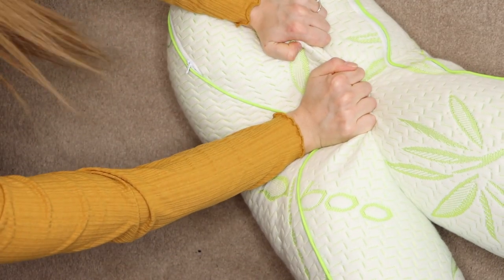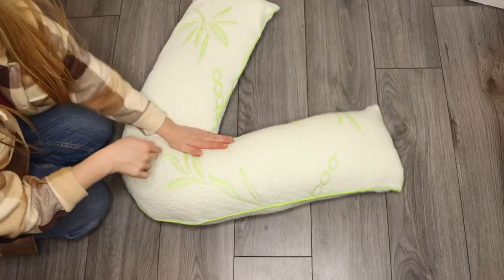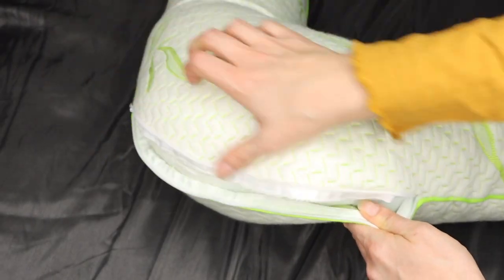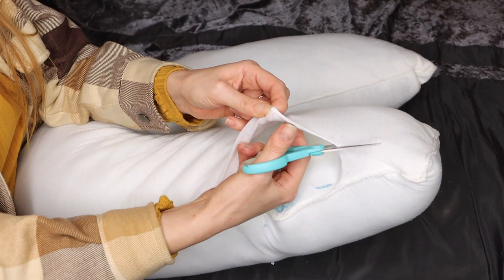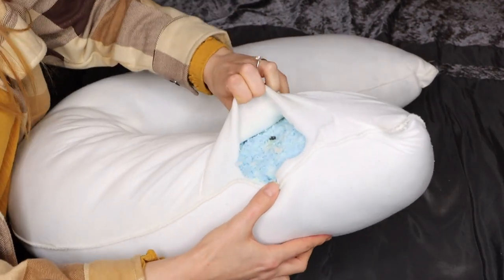Just make sure that you leave it 24 hours for it to be the perfect plump shape. The pillow has four layers: the zipped bamboo cover, then the jersey cover, a foam layer, and a shredded foam filling, making it super comfortable.